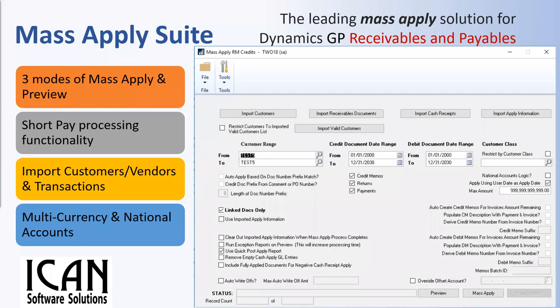ICAN Software's Mass Apply Suite is the leading mass apply solution for both GP receivables and payables. It has three modes of mass apply and preview: mass auto apply plus-plus with prefix match; mass apply based on invoice stored and payment return or credit memo for AR professionals; and mass apply based on imported apply. It handles short-pay processing functionality, allows import of customers, vendors, and transactions, and supports multi-currency and national accounts.